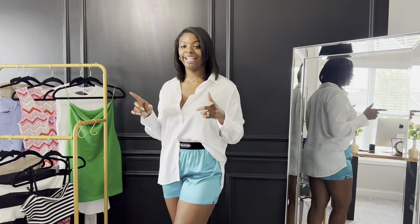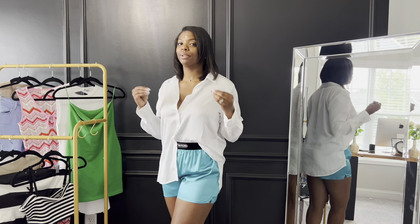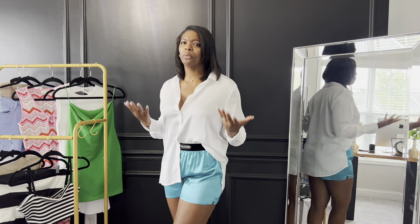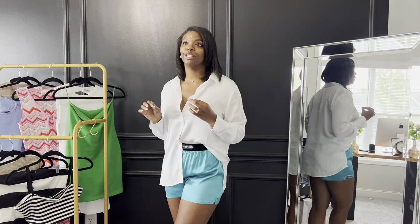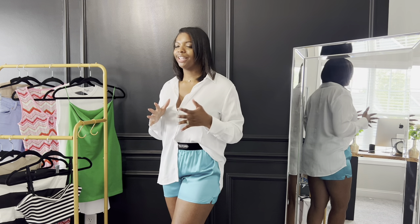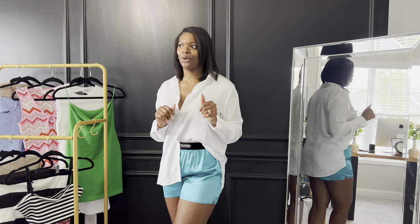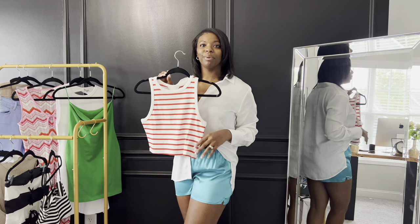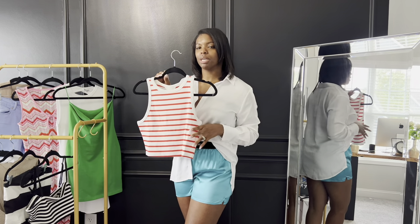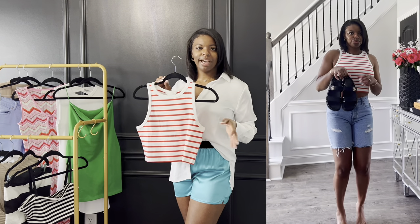Moving on to H&M — I got a few things from there because they had an extra 20% off applicable to sale items, plus I had a reward and a birthday coupon. On H&M you can stack those coupons and get an incredibly great deal. I think I got about five pieces from there — if you watched my latest vlog, I showed them, but I styled them all for you in this video. I got this white ribbed crop top that's not as cropped as most crop tops.